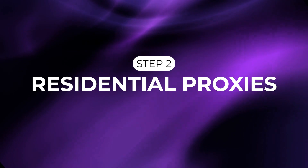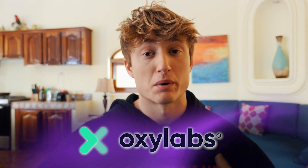Step two: residential proxies. There are a bunch of nuances involved with proxies — are they static or rotating? Are they mobile? Are they residential? Are they SOCKS5 or HTTP? I'm going to cut through all of that and tell you simply what you need: a static residential proxy that is SOCKS5, and it's from Oxylabs.